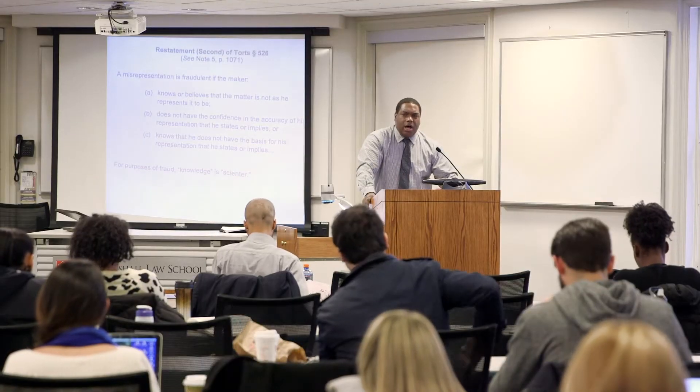Smaller classrooms throughout campus are used for skills-based and specialized course instruction. First-year students take their foundational expert learning and lawyering skills courses in smaller sections, providing for more individualized interaction between students and faculty.